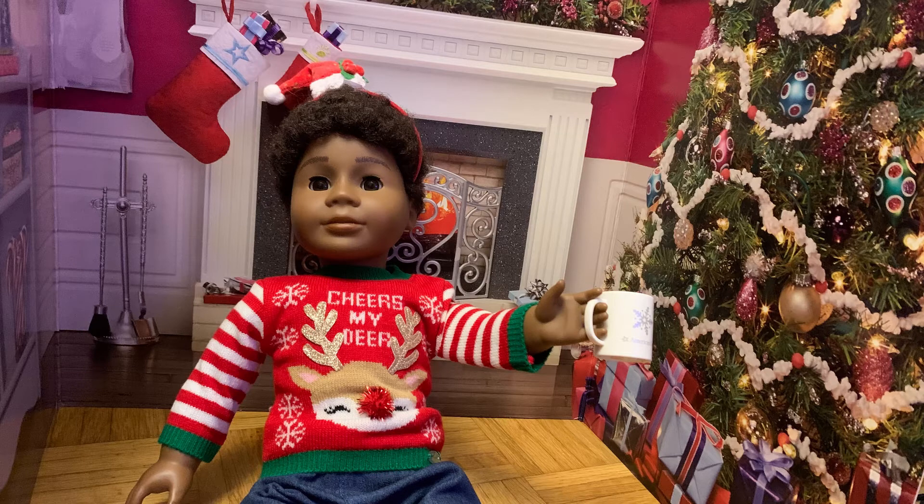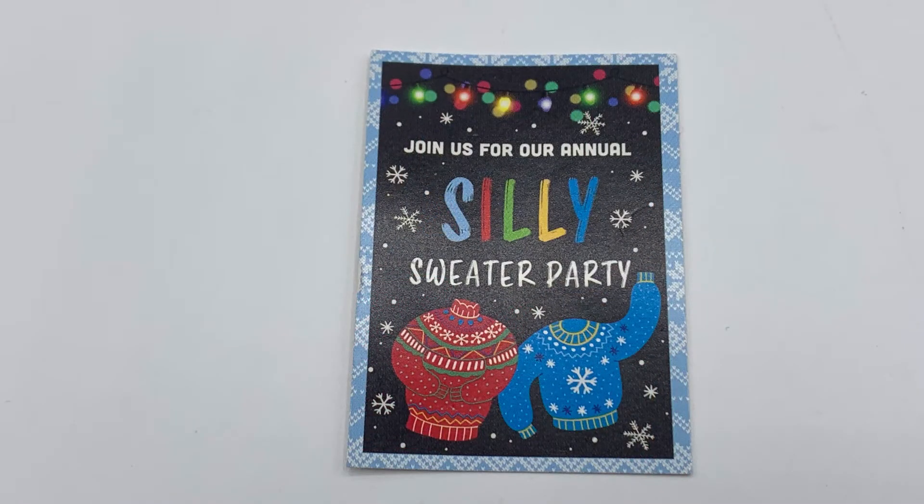If you had both sets, your dolls could drink hot chocolate together. I'd like to get the Hanukkah set for Rebecca someday, but I am just grateful to have been able to get the Christmas set. The penultimate item is an invitation to a silly sweater party — you get an identical invitation in the Silly Hanukkah Sweater Set. It features a pair of blue and red jumpers on a black background. The red jumper has green and white detailing, whilst the blue one has yellow and white detailing. There are white snowflakes and multi-coloured lights near the top of the card. The text reads 'Join us for our annual silly sweater party,' with the majority of the text in white whilst 'silly' is written in multi-coloured letters. There is a light blue patterned border around the edges. The back of the invite is plain white, and my one has got a bit scuffed on the back since I got it.